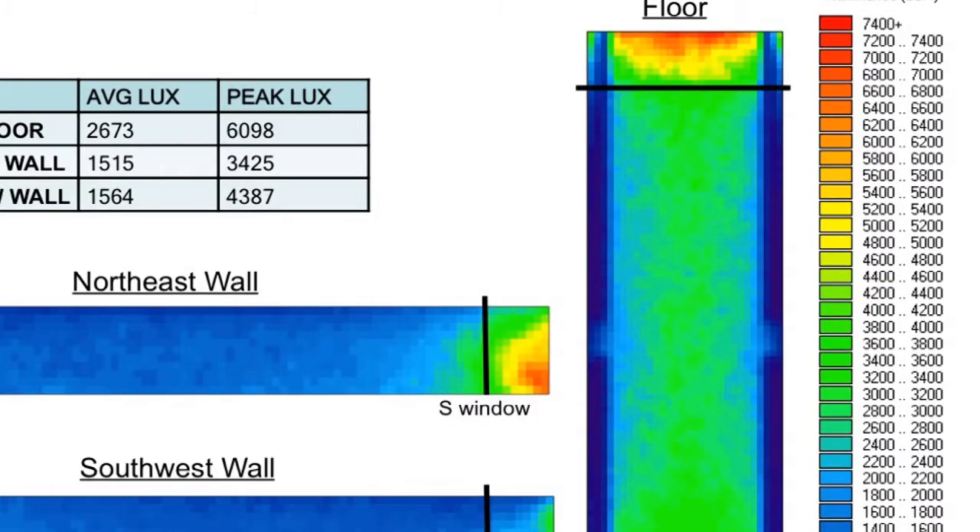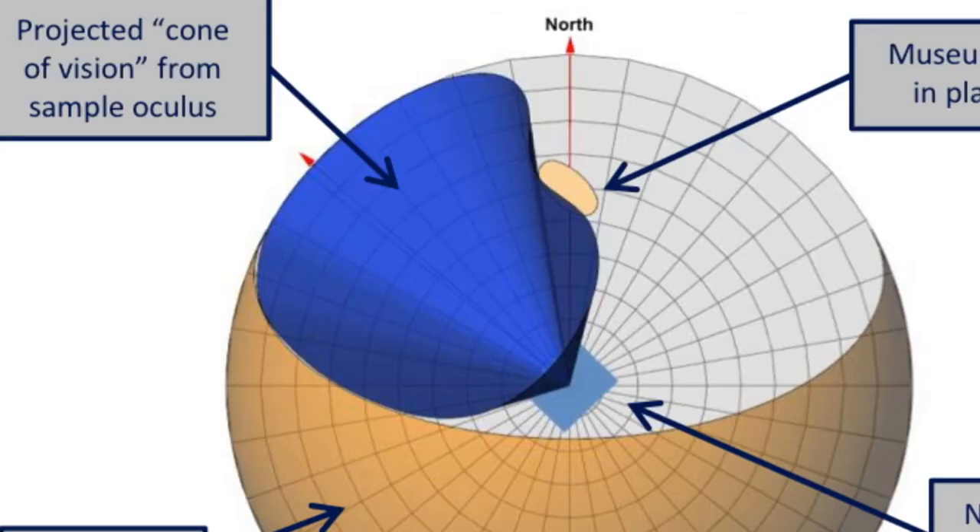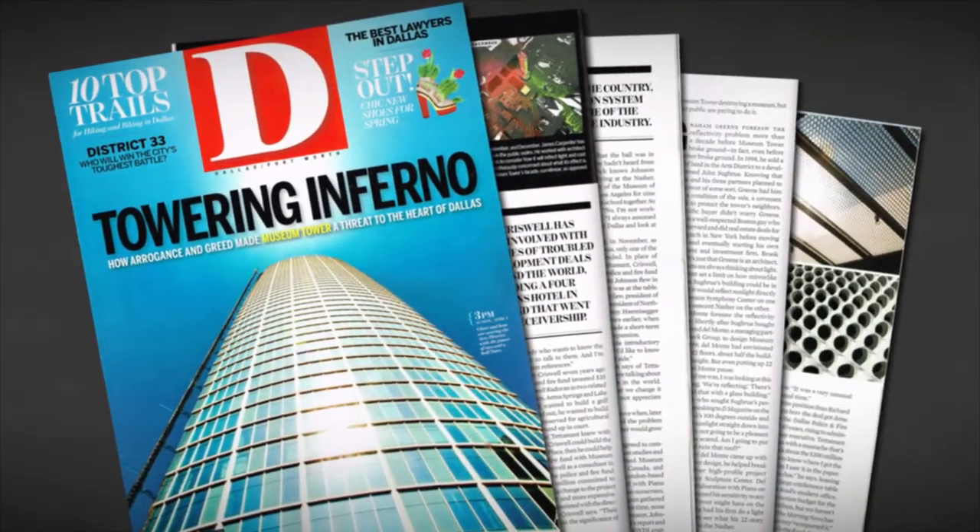The depth of the studies is impressive. The physics of reflections, lighting levels, field of view, and cooling load were studied using worst-case scenarios to predict year-round performance. The statement in the D Magazine article that particularly concerned me was that the Museum Tower reflections are 2.5 times more intense than the sun — that's not physically possible. Reflection from a flat surface does not focus light. We're talking about reflection from flat surfaces that are embedded in a curved structure. There is simply no physical way that the light reflected from Museum Tower can be more intense than the original light falling on the windows.